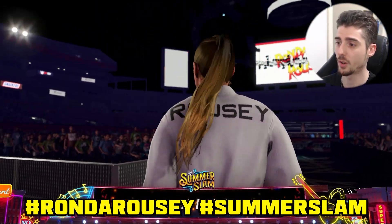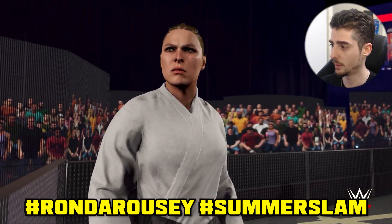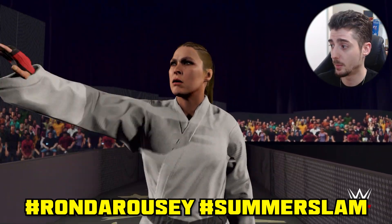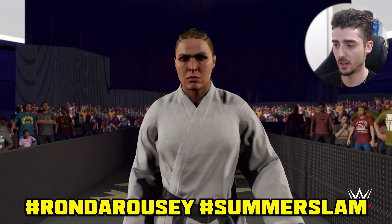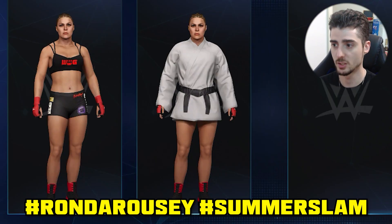Next up we have Ronda Rousey's attire uploaded by IronWolfNet. No one made Shayna's attire for some reason. We have a spot-on perfect attire for Ronda Rousey here, and it might be her last attire because she might be done with WWE. Hashtags are Ronda Rousey and SummerSlam. I know with her entrance you can't really tell that her attire is accurate, but I promise you it is — here's an image of it.